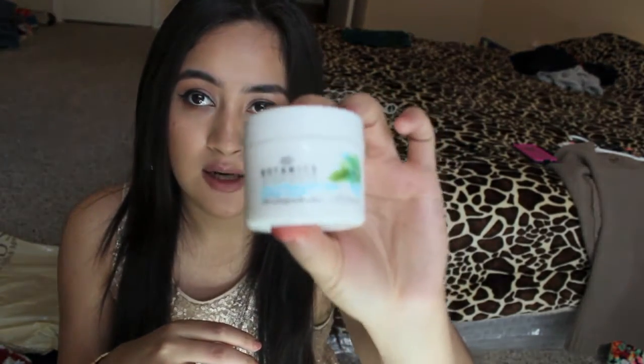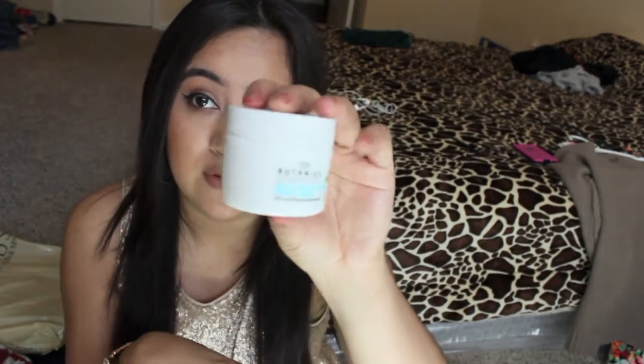The next thing I got was this Botanics night cream. It caught my eye and I've been wanting to try it. So here I am — I'll probably do a review on this also.